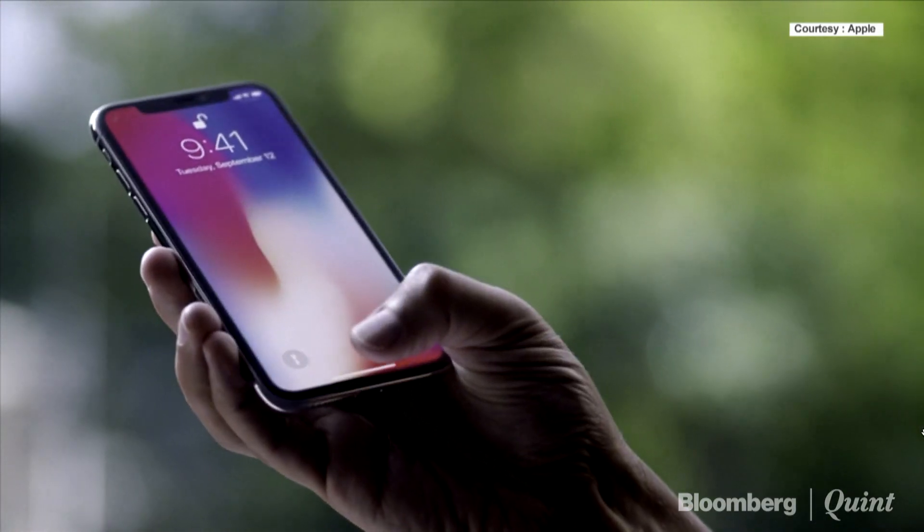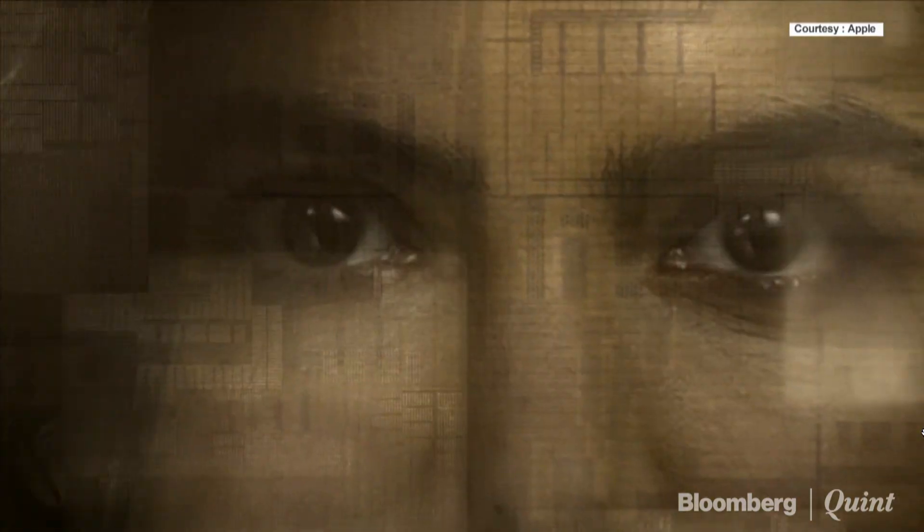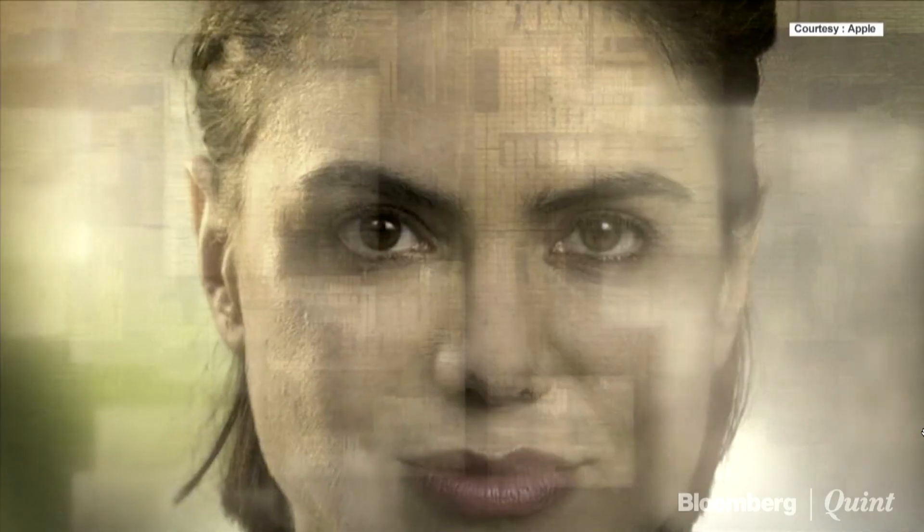You simply swipe up from the bottom and you go home. In the iPhone X, your iPhone is locked until you look at it and it recognizes you. Every time you glance at your iPhone X, it detects your face with a flood illuminator, even in the dark.